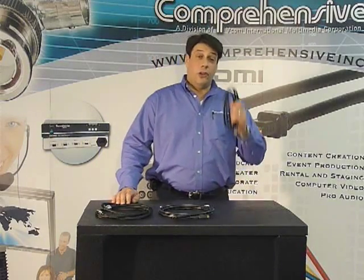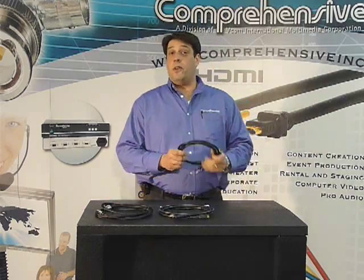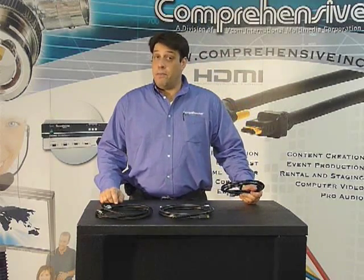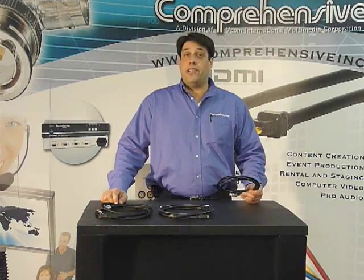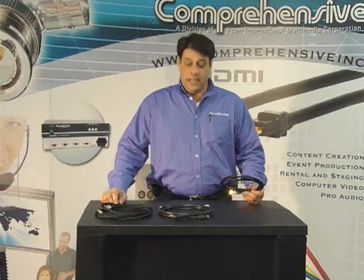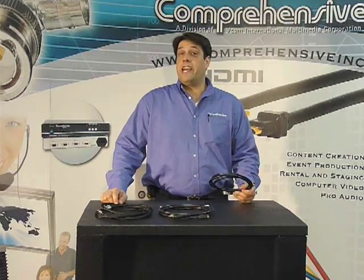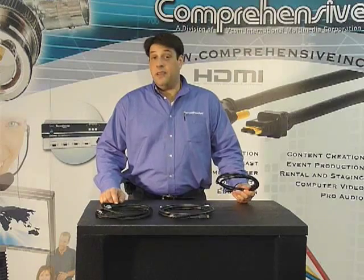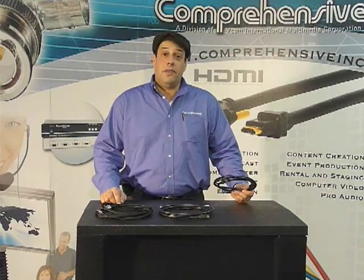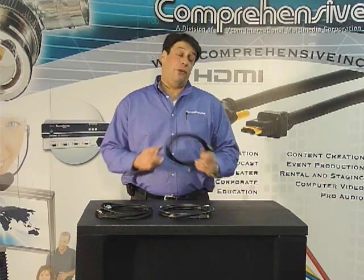The good thing about it is if you purchase a 1.3 cable from Comprehensive, aside from the Ethernet channel, the audio return channel we've always had, the 3D and 4K resolution we've always been able to pass, and there will also be a micro connector that will be available in the future.